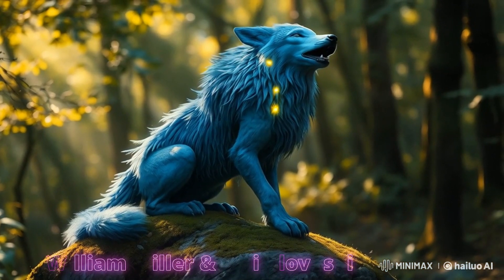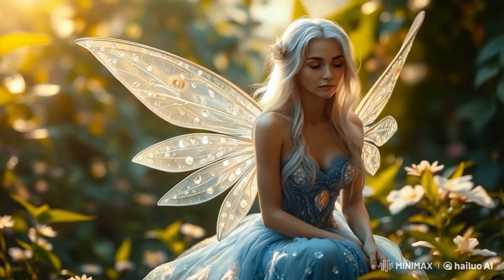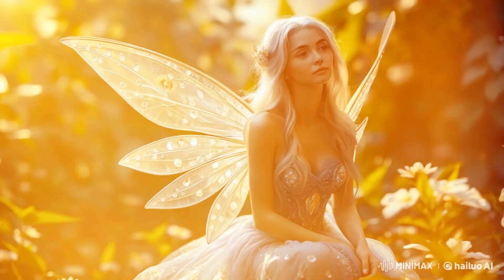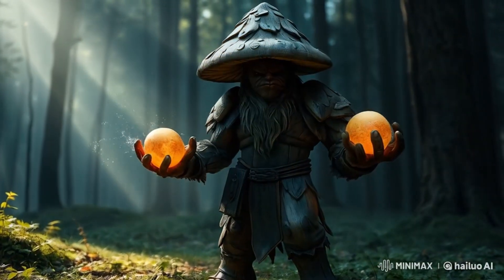I do want to give a quick shout out to William Miller and Emily Loves AI from the PicLumen community. Some of these images were inspired by their prompts. Hope you enjoy the montage, and as always, until that next video, I'll see you when I see you.